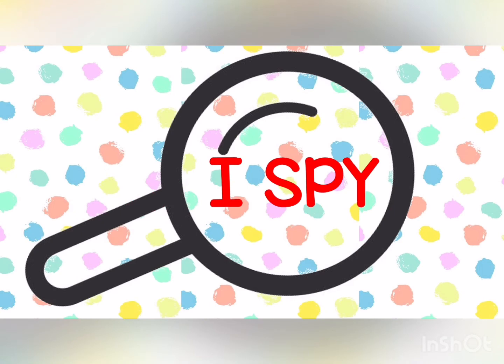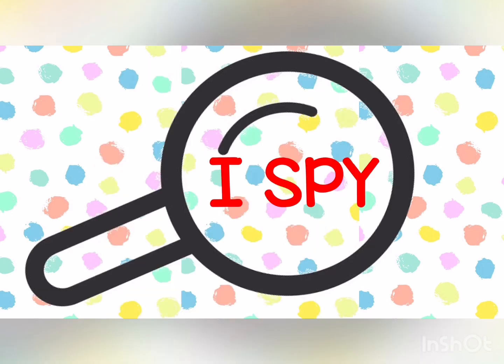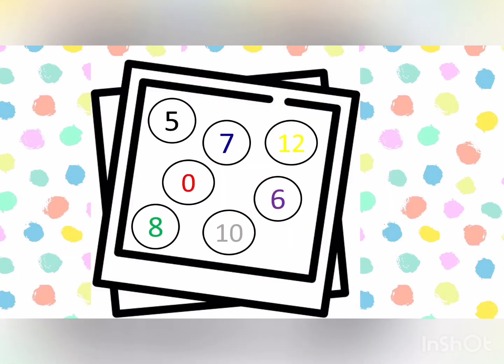I Spy with my little eye — what number is in color black? Hello! Fantastic! It's number 10.